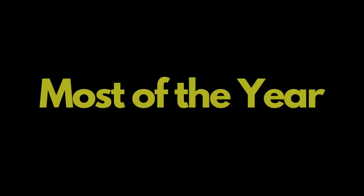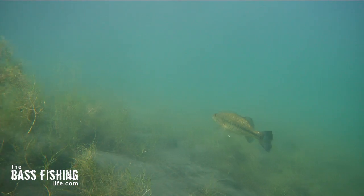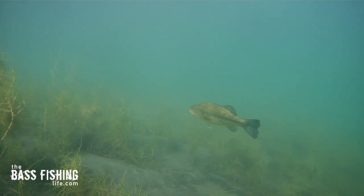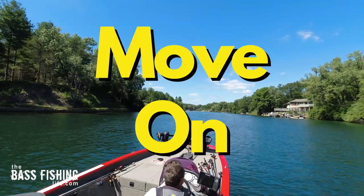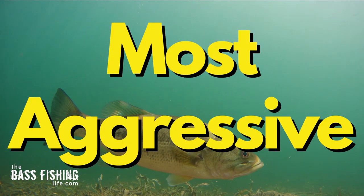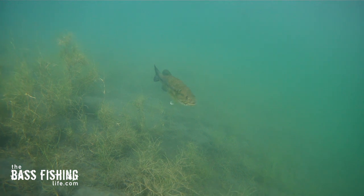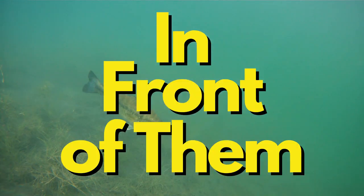Bass are on points most of the year, and you can usually throw a lure up there and catch something. Oftentimes as anglers, that's what we do — we put a cast or two and then move on. We're wanting those fish to be right up on top of that point where they're going to be most aggressive. Well, as anglers, we're leaving so much out there — so many fish that we aren't giving ourselves the chance to catch or put our lures in front of them.